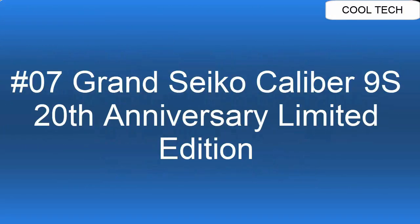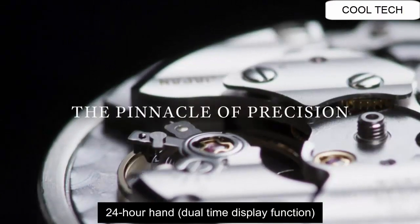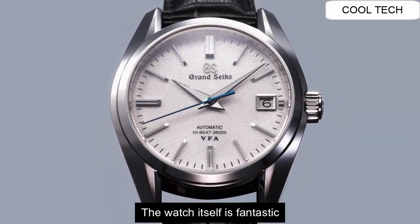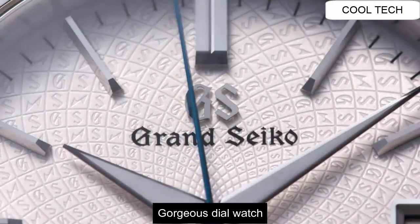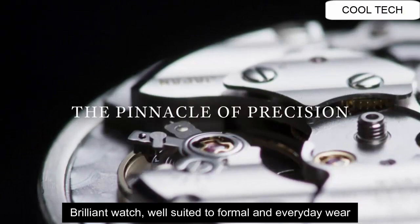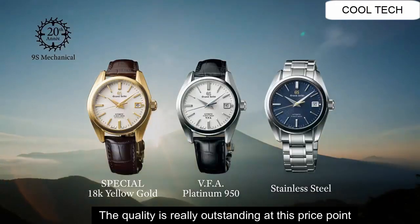Top 7: Power Reserve approximately 72 hours. 24-hour hand. The watch itself is fantastic — gorgeous style, brilliant watch. Well suited to formal and everyday wear. The quality is really outstanding at this price point.